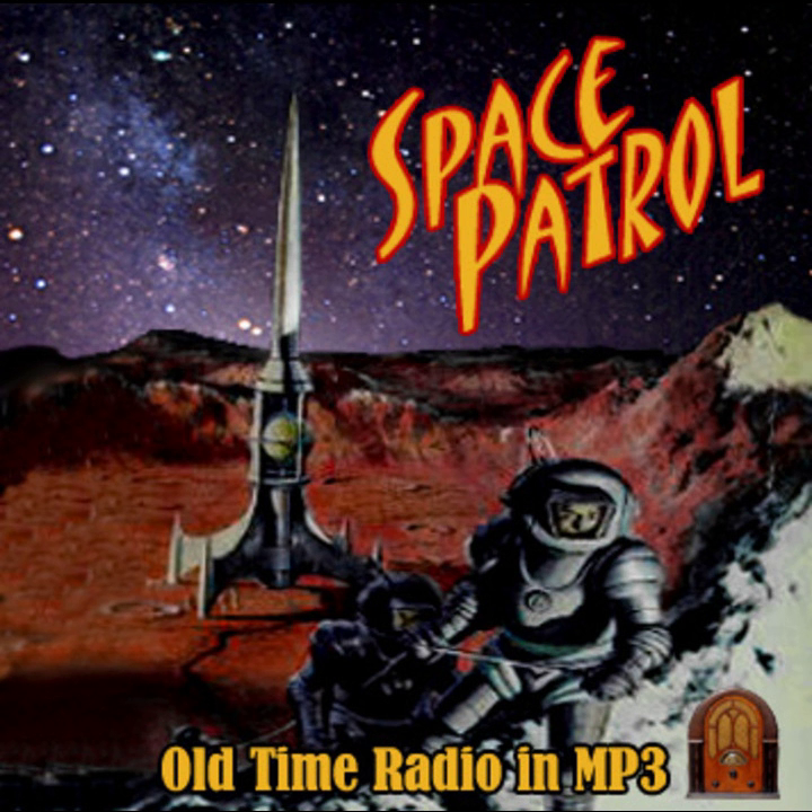I wonder if they've seen us, Commander. They may have. This way they won't have as much warning as if they'd landed our ship near the cabin. All right, quickly, across the bridge. This is a deep road — at least 300 feet. Commander, the bridge is giving way!